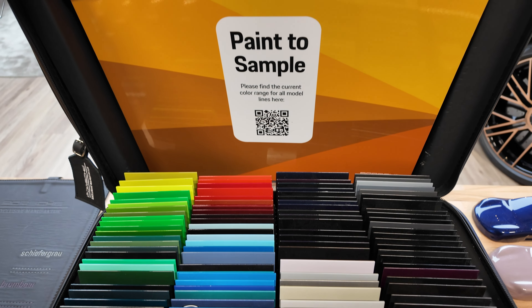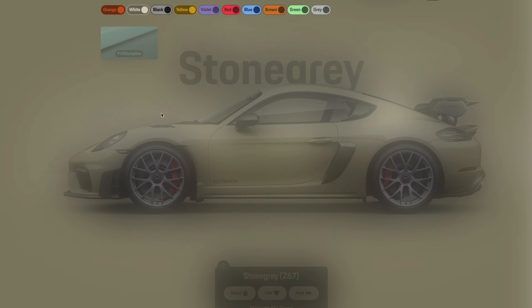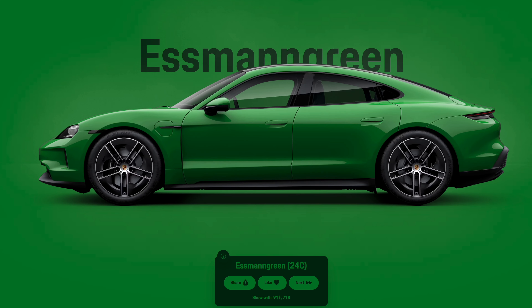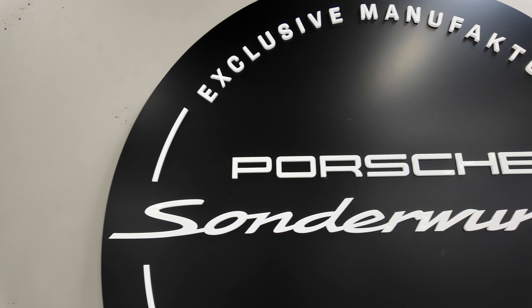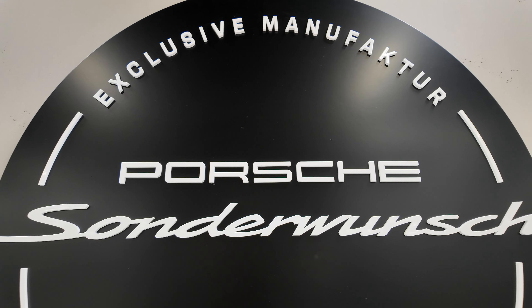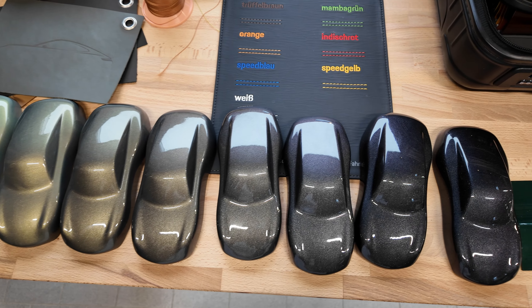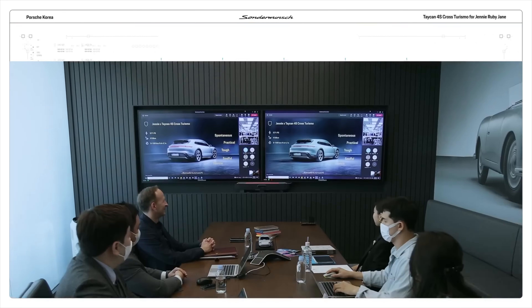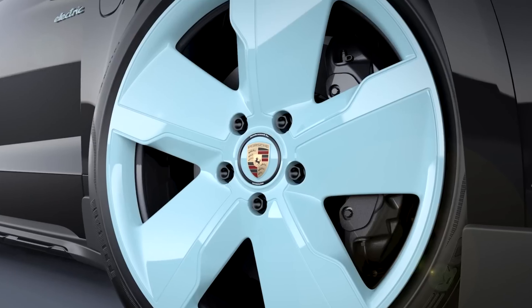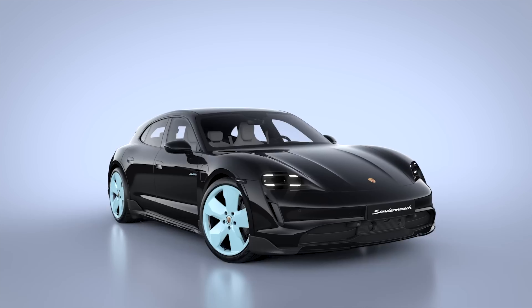But what happens when what you want is not available as an option on the website? What happens when you want your dream Porsche to be specially tailored to your personal experience? This is where the Sonderwunsch program comes in. Sonderwunsch can be translated to Special Request. They are in charge of making one-off cars co-created by the customer. Customers can contact Porsche if their request is beyond the bounds of what the car configurator can offer. Their job is to work closely with the customer to make their dream come true.